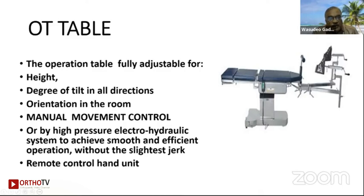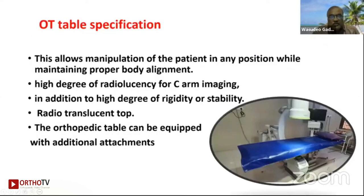The operation table should be fully adjustable for height, debris up, tilt in all directions, orientation, and rim — with manual movement control or by high-pressure electro-hydraulic system to achieve smooth and efficient operation. Remote control head units are optional. Manual movement control operation tables can achieve the same function as hydraulic and electro-hydraulic systems.